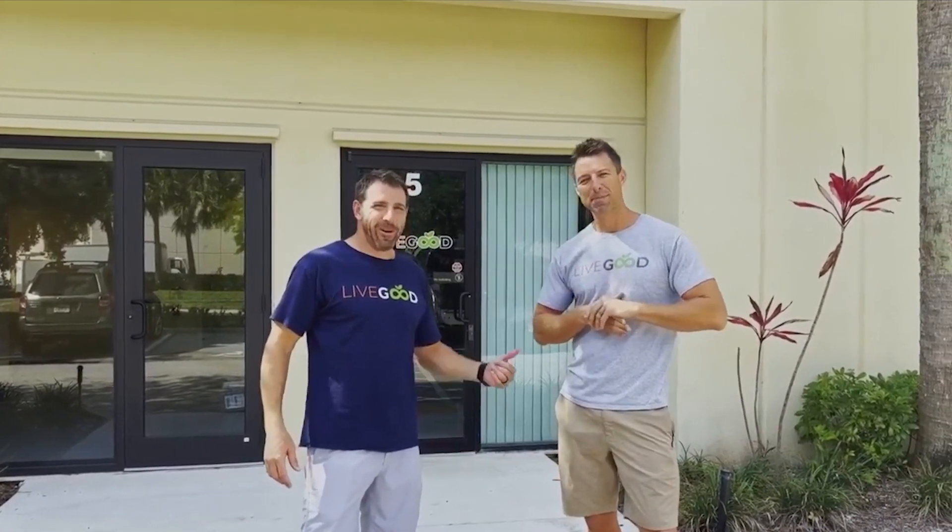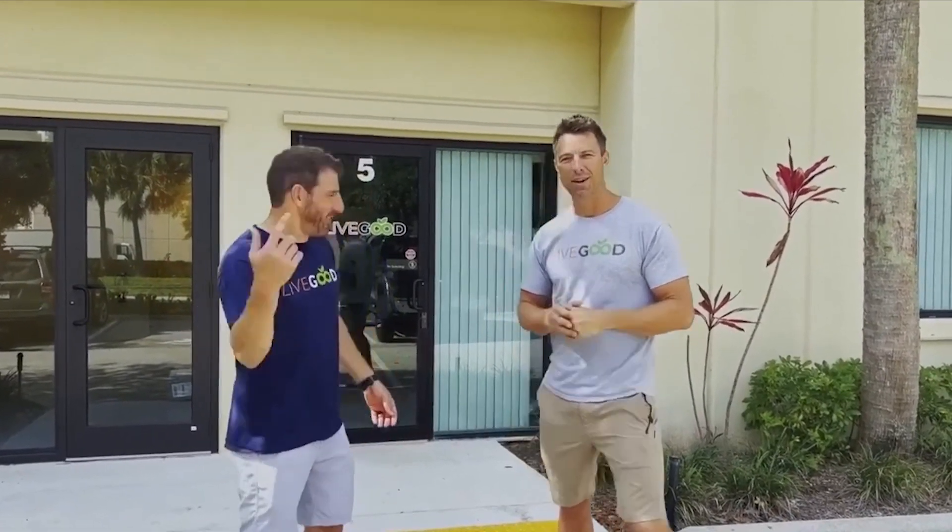What's up guys? I'm here with our Director of Product Development, Ryan Goodkin, one of the owners of LiveGood. We're excited to give you a quick tour — it'll be like two minutes. Let's go.